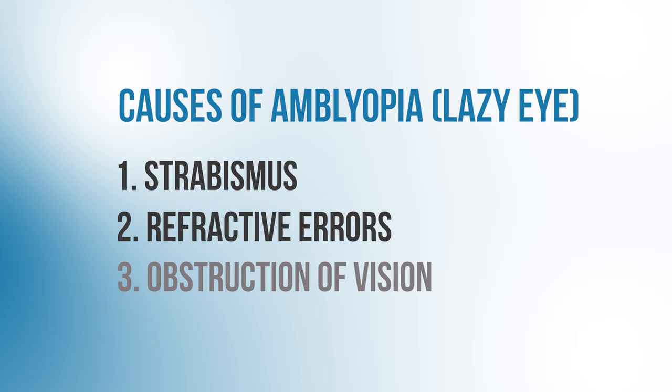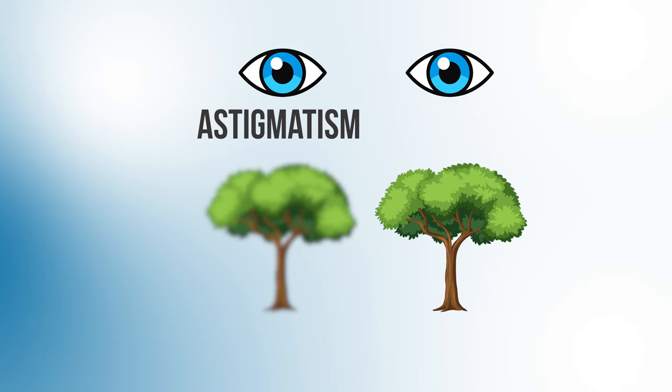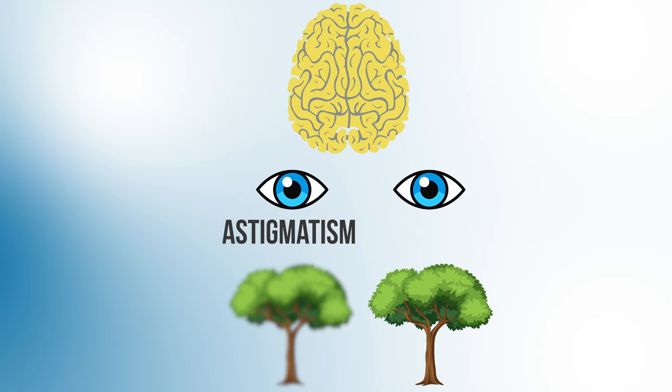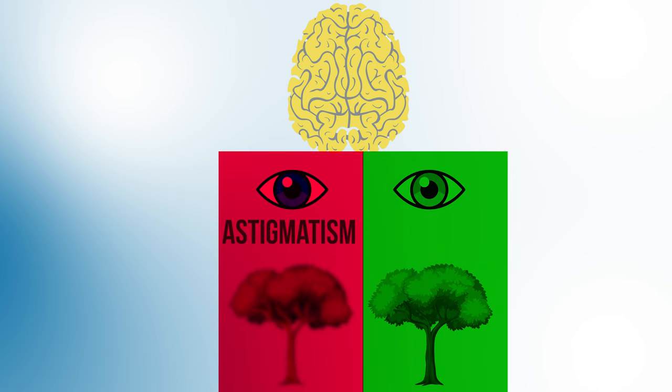Refractive errors are another major cause of amblyopia. When there's a large difference in the focusing power or prescription between the two eyes — for example, if one eye has a lot more nearsightedness or astigmatism than the other — then the images coming from that eye are more blurred. Our brains will then learn to focus more with the good eye and start to neglect the blurry vision from the weak eye.